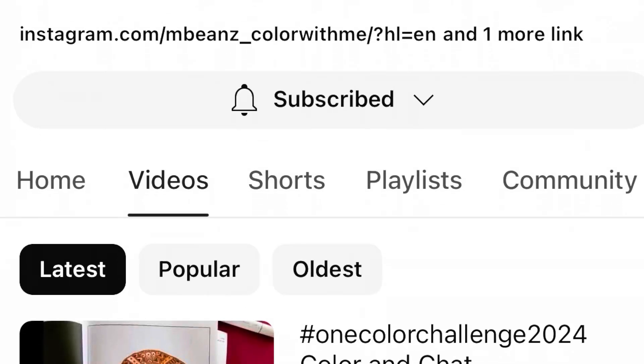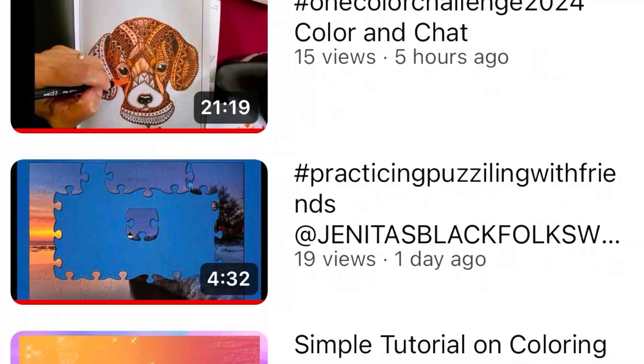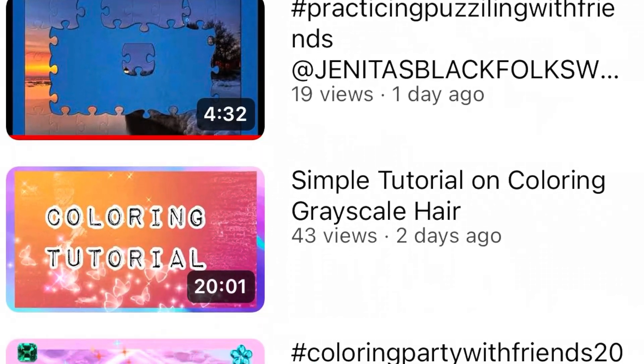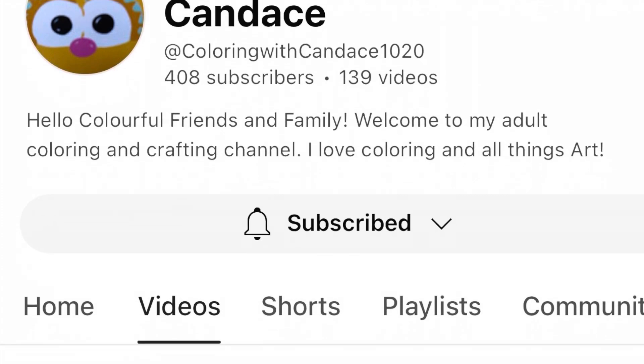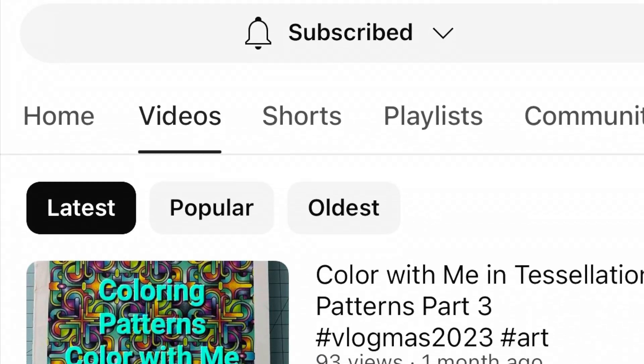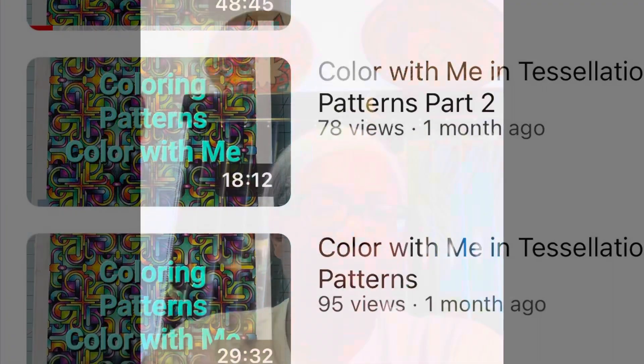Friends, let's take a look at both of these channels. If you don't know these channels, friends, you need to be sure you check them out. Links to both of these channels will be in the description box.